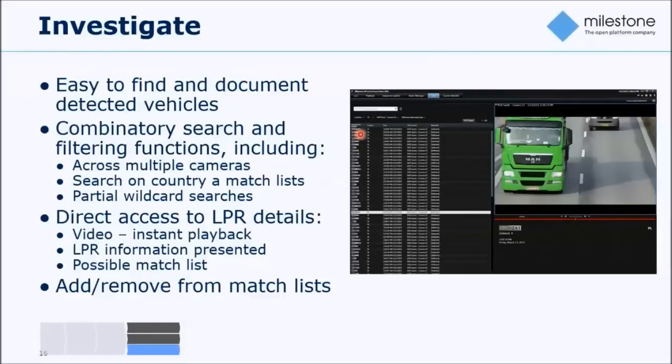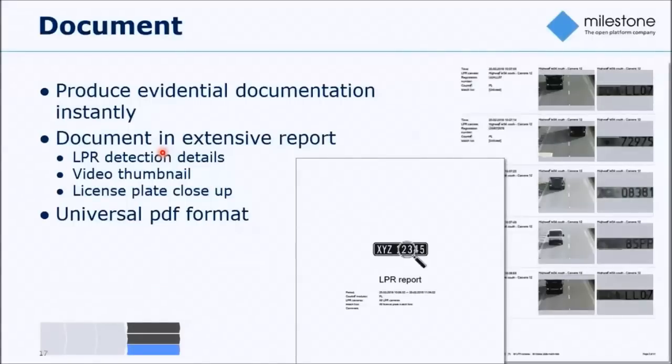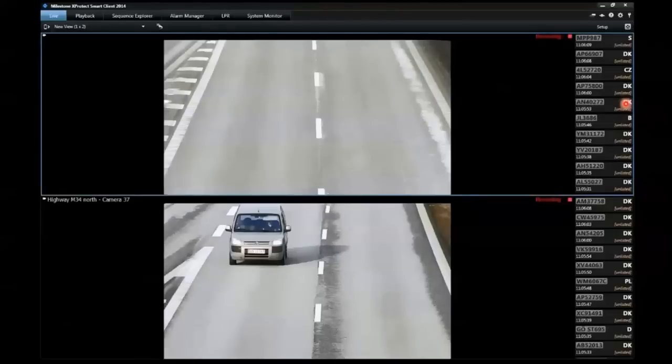Based on your selection in the event list, you can also generate a PDF report — a universal format usable by anyone. The report presents all selected license plate detections with details, a video thumbnail, and a license plate close-up of the actual number plate.